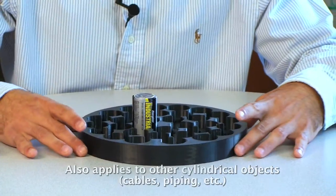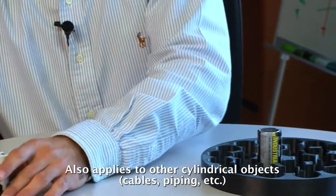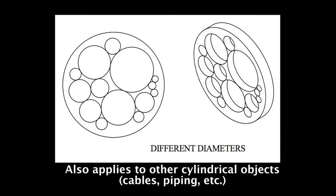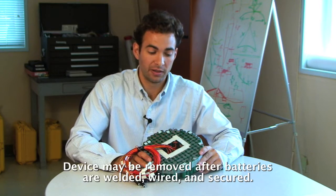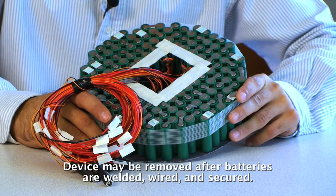For example, this battery configuration houses D batteries. However, it can also be designed for double A's or C's, or a combination of various sizes. For battery configurations, the batteries can be welded or wired together as the design requires, or potted for thermal or shock mitigation. For this application a round shape was desired.